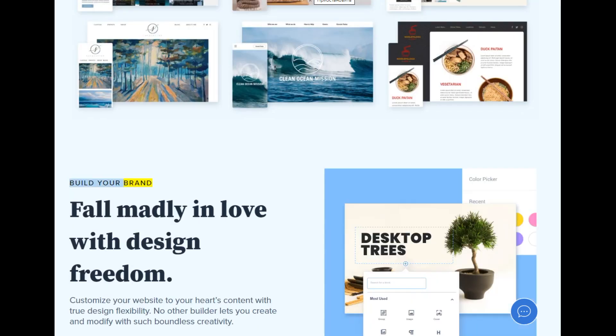Build your brand — fall madly in love with design freedom. Customize your website to your heart's content with true design flexibility. No other builder lets you create and modify with such boundless creativity. Get started.